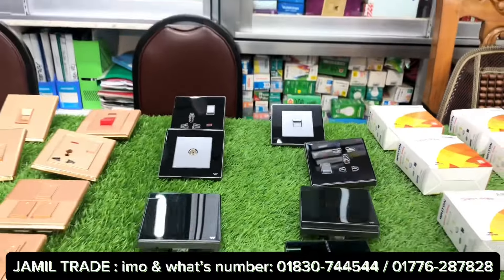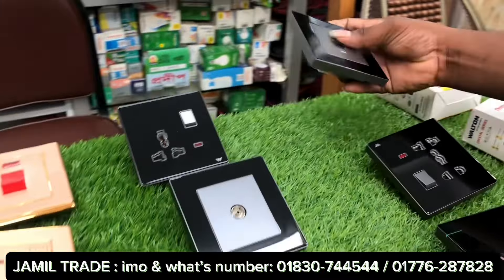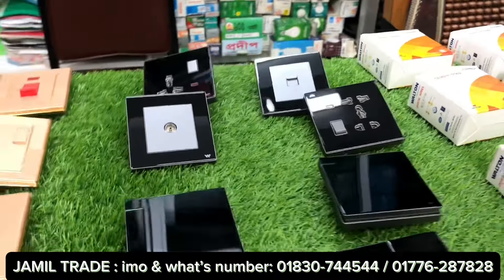We can get a 35% discount. This is the 1-gang switch, TV socket, data socket, telephone socket, and 3-pin multi-socket. This is the crystal series — the original version of the switch.